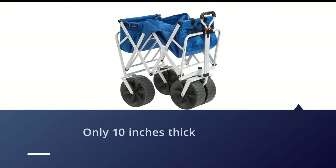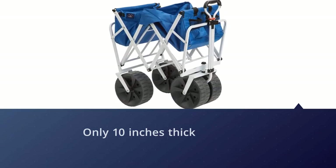The adjustable handle allows for comfortable pulling by anyone. The load rating is 150 pounds and the bottom is sturdy. We recommend putting your heaviest items in the back between the wide wheels for stability.